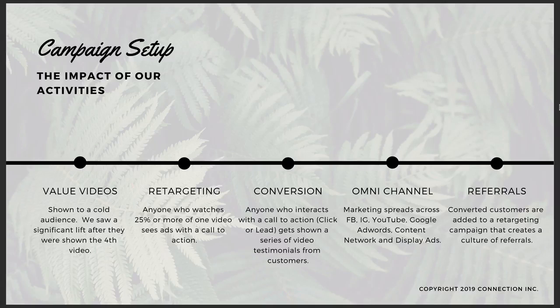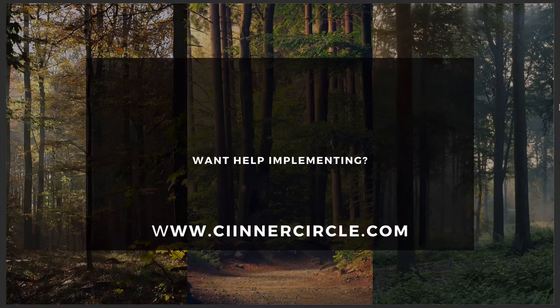If you would like help implementing any of these strategies, I highly recommend you go over to ciinnercircle.com — I've written a letter over there to show you what's included and whether or not it's a good fit for you. If you would like a one-on-one strategy call with one of our account managers, just leave a comment below this video and we'll send you a private message with instructions. I hope you enjoyed this video and found it helpful. My name is Chris Johnstone — head on over to ciinnercircle.com and I'll see you on the inside.